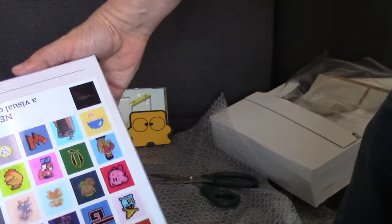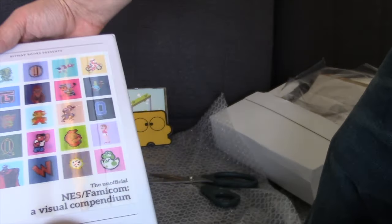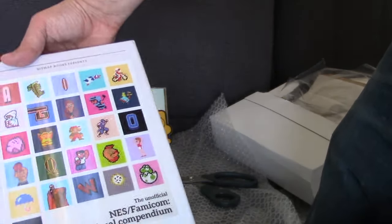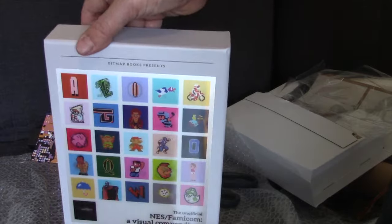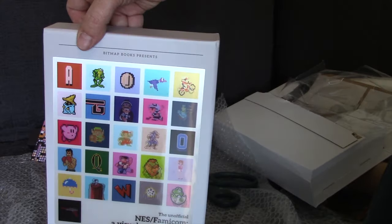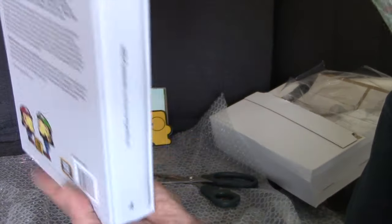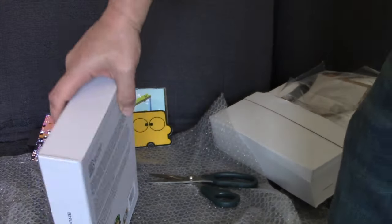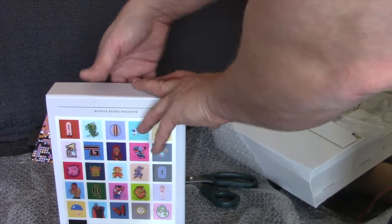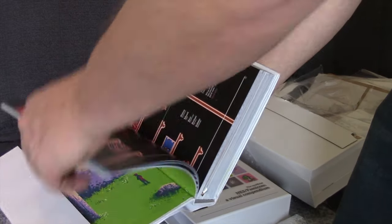I'm just unwrapping it now. It's very, very well wrapped — you can see there with bubble wrap and card wrap, as it has to be because this is a lovely slipcase item. As you can see, it's got a lenticular cover, which was one of the stretch goals from the Kickstarter, meaning everybody gets this — not just certain backers at a certain level. Everybody who orders the hardback book gets the slipcase, and it's just beautiful.